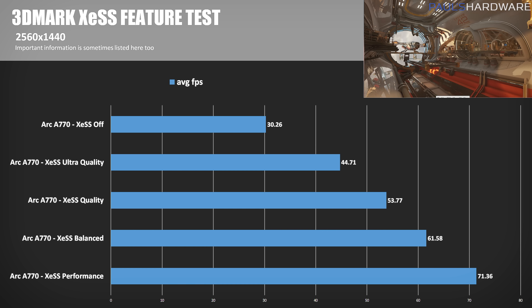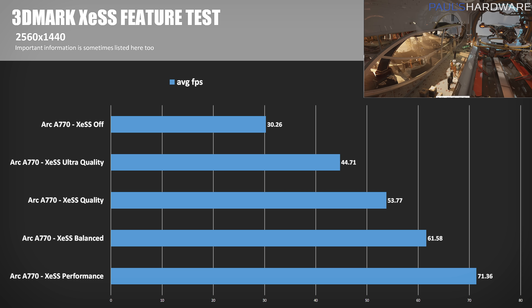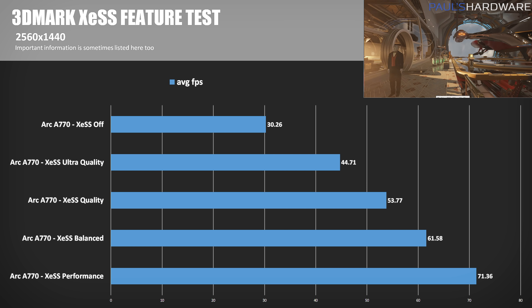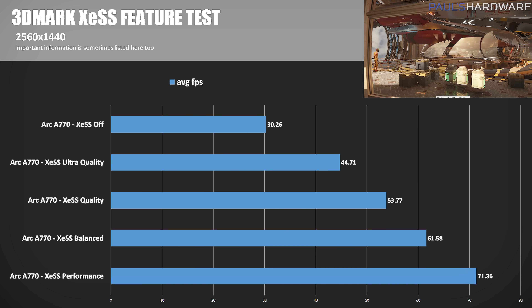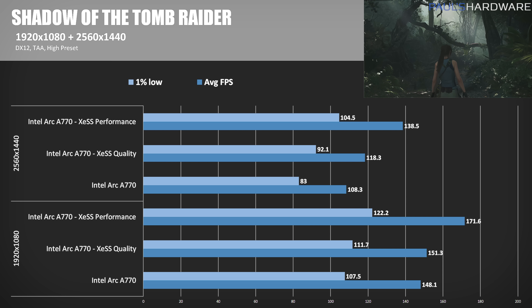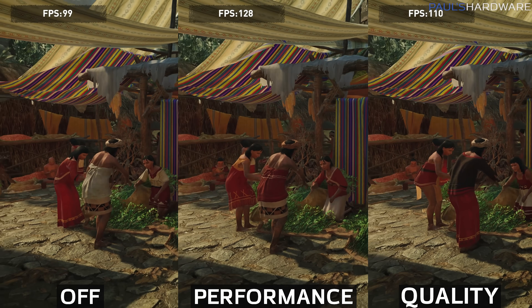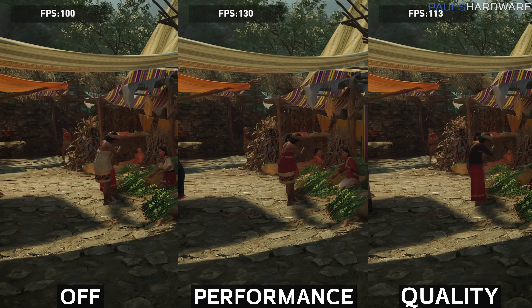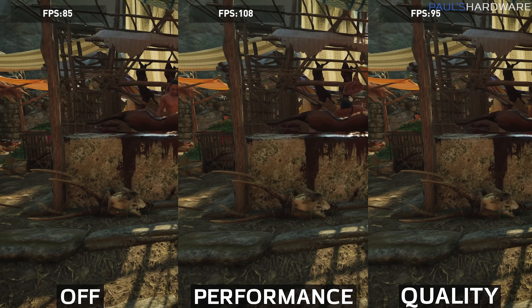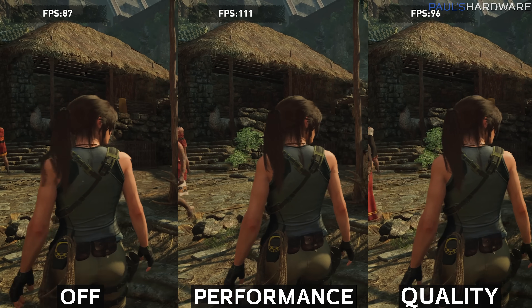In the 3DMark test, we went from 30.26 FPS with XeSS off to 71.36 FPS in Performance mode — a 136% increase — 61.58 FPS in Balanced mode (more than 100% improvement), 53.77 FPS in Quality mode (a 77.8% improvement), and 44.71 FPS in Ultra Quality mode (a 48.1% improvement). I also tested Shadow of the Tomb Raider, which has been updated with XeSS support, running Performance and Quality modes with a side-by-side comparison. There is a slight but noticeable degradation in image quality in Performance mode, compensated for by a big frame rate boost, while Quality mode looks a lot more like the native image and would probably only be noticed in freeze frames or side-by-side comparisons.